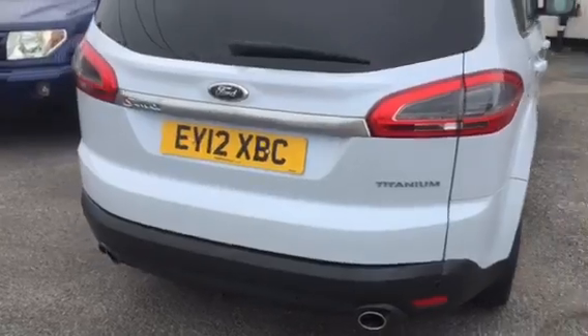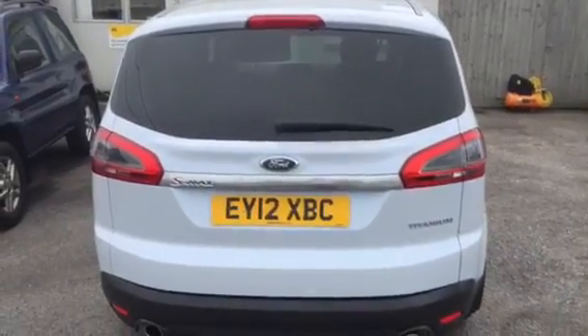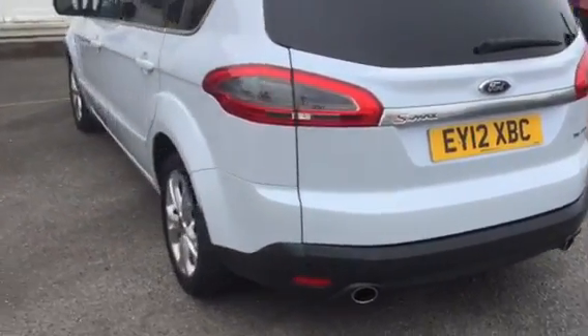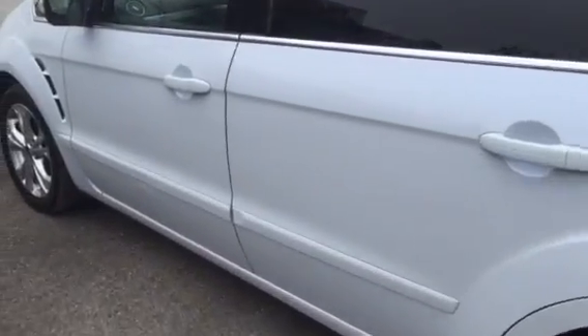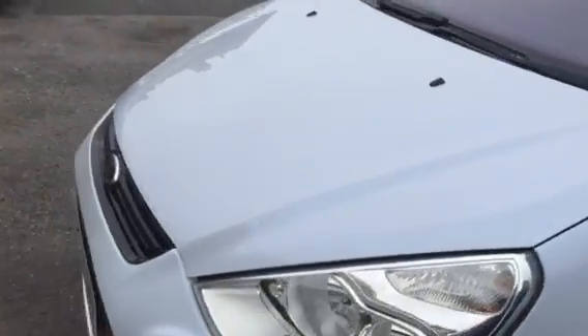All our cars come with a 6-month warranty and a 54-point pre-delivery inspection. This one is the Titanium model, which is a very high spec. Lovely condition on the outside, with that factory order ice white metallic paint — it looks superb.